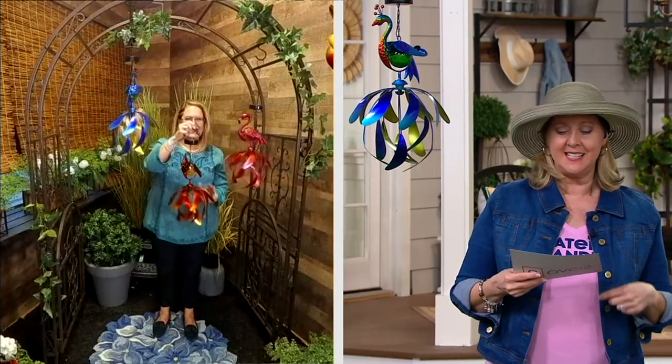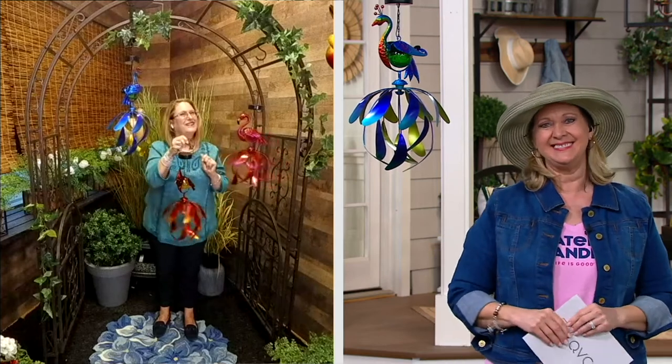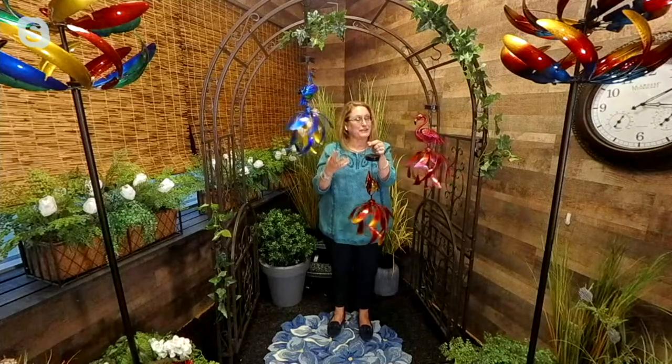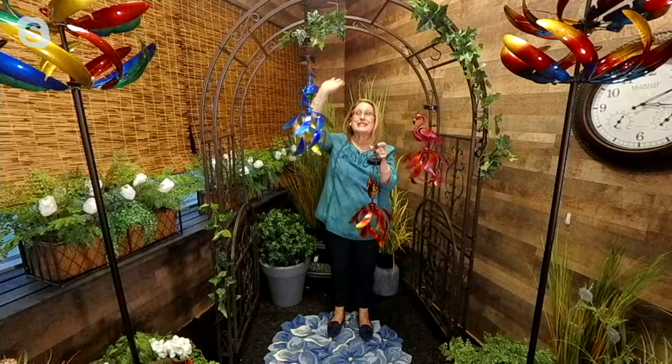Let's go to Nancy Brandmuller, because she has the ones as well. These are cute and only $35, or three payments of $11.67. Nancy Brandmuller, hello! I'm so thrilled to present these spinners because they are a different kind of spinner than Plow and Hearth typically does — different than our other one because these hang.